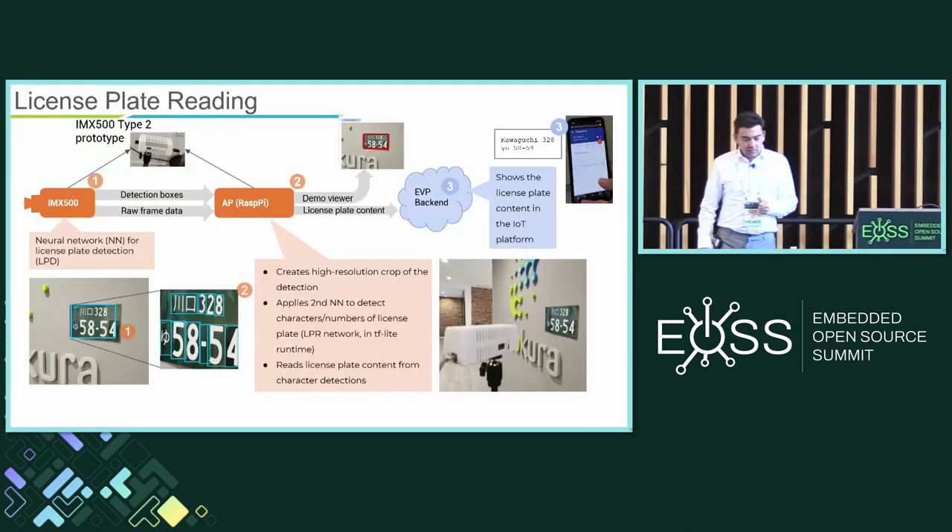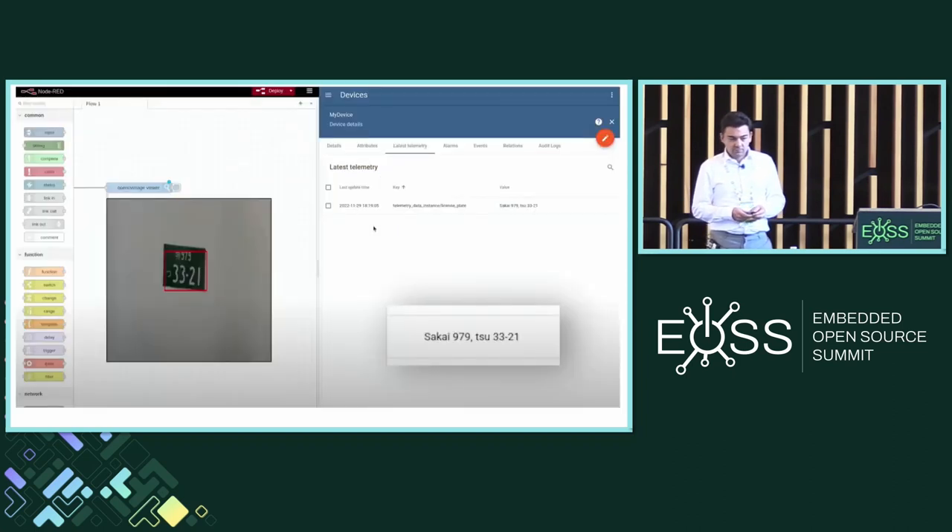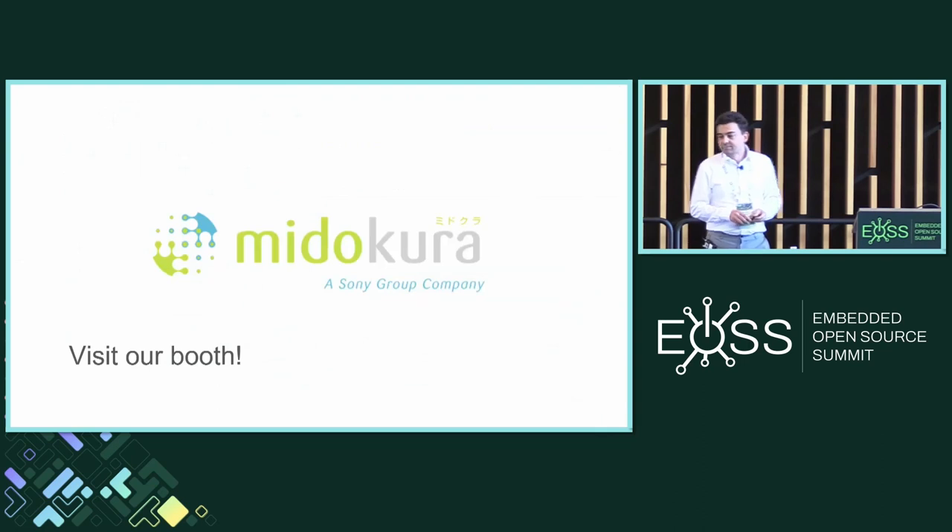One example I wanted to give is a license plate reading app — Japanese license plates, since we're from Japan. The developer was able to use and reuse computer vision models: first, detection of the license plate; then processing like cropping and scaling; then detection of the individual characters; and finally, application logic that creates a string out of those detections as the output from the device. The image never actually leaves the device. I'll be happy to show you the demo at our booth. Thank you very much.